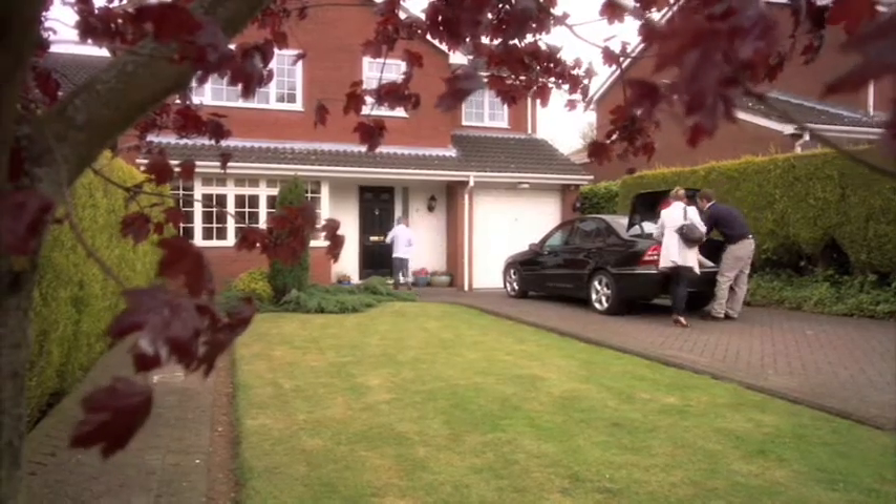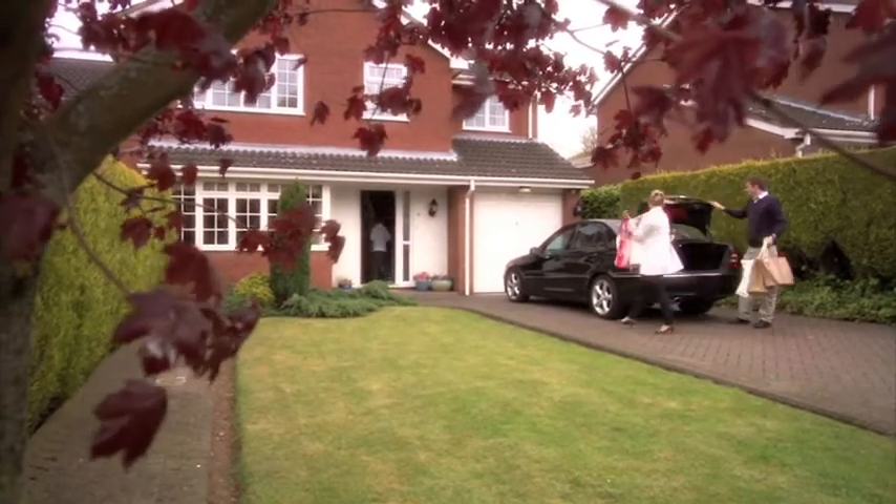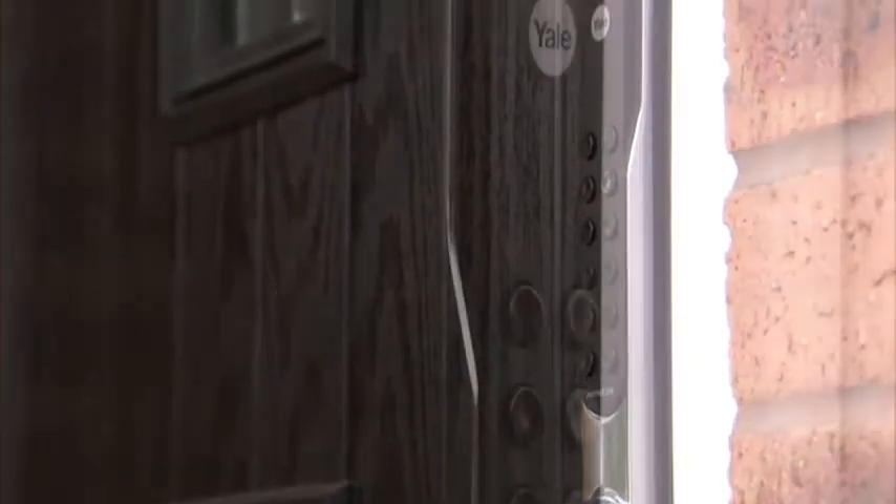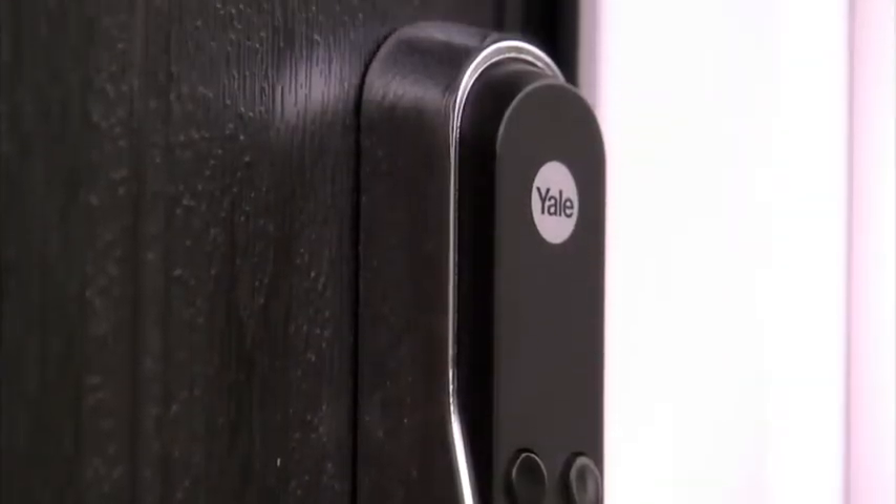So Chris doesn't need to wait for Mum to open the door and miss a second of valuable game time. Introducing Yale key free — the new generation of family friendly security.